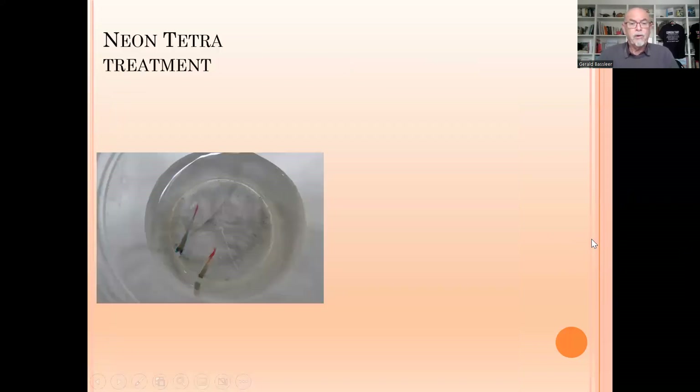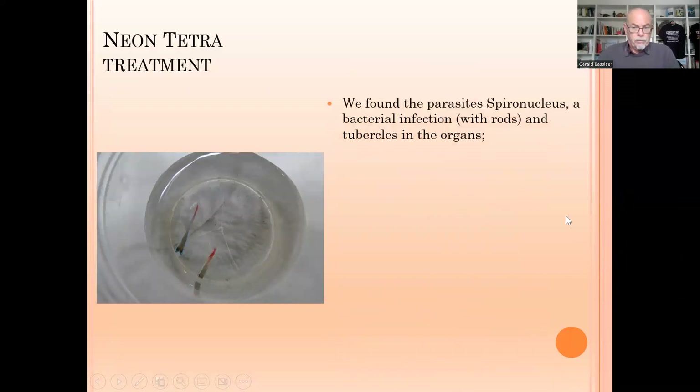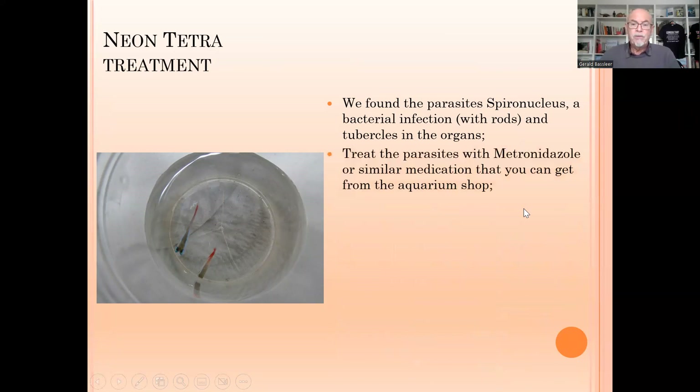So to summarize: we found spironucleus, which was very helpful to identify, and at the same time we found rot-type bacteria and tubercles in the organs. As a treatment, the first thing we should try to control are the parasites, because they are seriously damaging the fish — damaging the intestine and the gut. When the gut is damaged, the fish will very quickly get sick and weak.